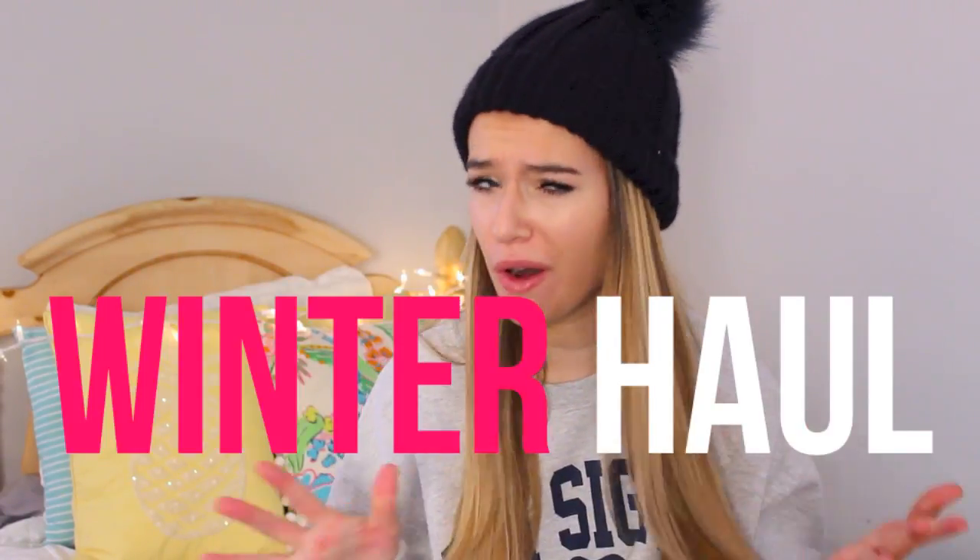Hey guys, what's up? It's Lauren and today I'm going to be doing a winter haul video. Just some things I collected after the holidays because there were some really, really good sales and I decided to pick some stuff up. And I'm in an oversized sweatshirt and a puffball hat again because it's winter — I want to be cozy. So today I'm going to jump into the haul video.